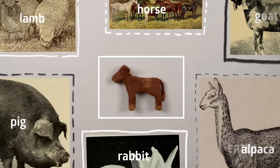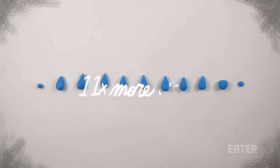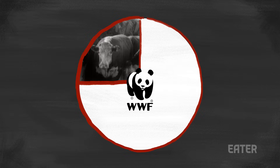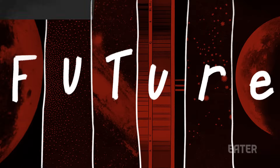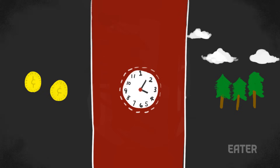Compared to other livestock, raising cows requires 28 times more land and 11 times more water. The World Wildlife Fund adds that beef production drives 25% of global land use and forestry emissions. In the near future, lab-grown meat is going to be cheaper, faster, and more environmentally friendly to produce for our growing population.